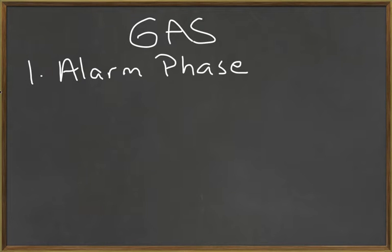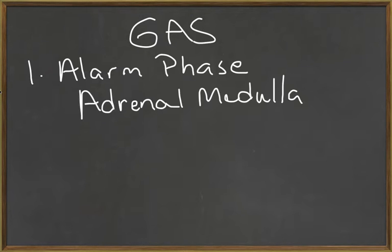There are three phases to the general adaptation syndrome. The first phase is called the alarm phase. During the alarm phase, an immediate response to the stress occurs. In this phase, the sympathetic division of the autonomic nervous system directs the response, and sympathetic stimulation will stimulate the adrenal medulla to secrete norepinephrine and epinephrine.